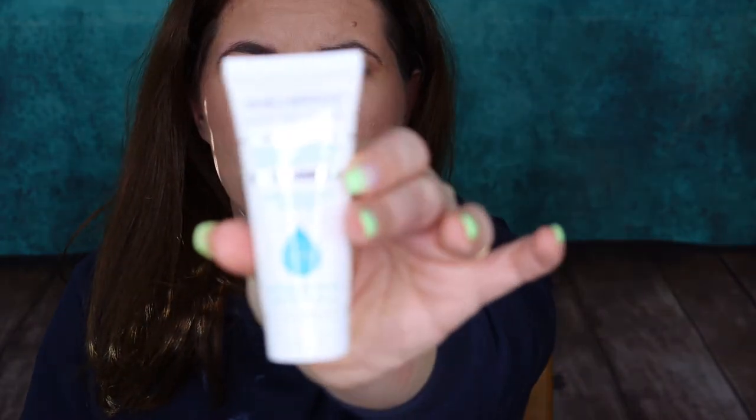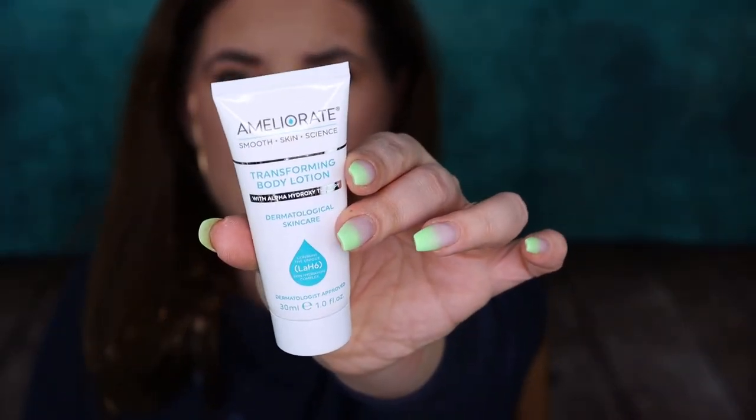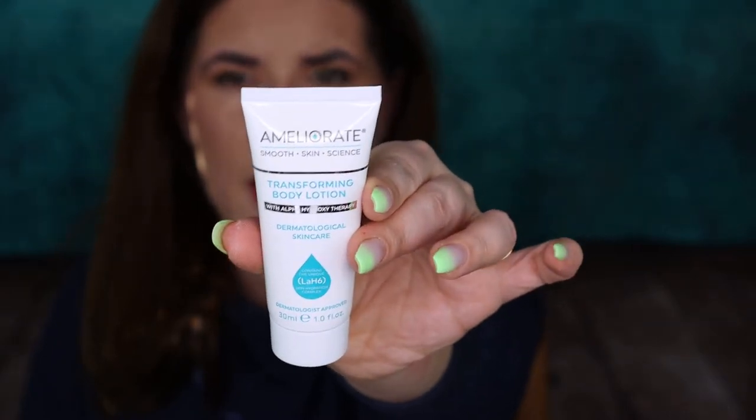Then we have a transforming body lotion from Ameliorate. I haven't heard about this brand before. It's clinically proven to significantly increase moisture levels in the skin for up to 24 hours, suitable for all skin types. Does it have a scent? Definitely trying this out.